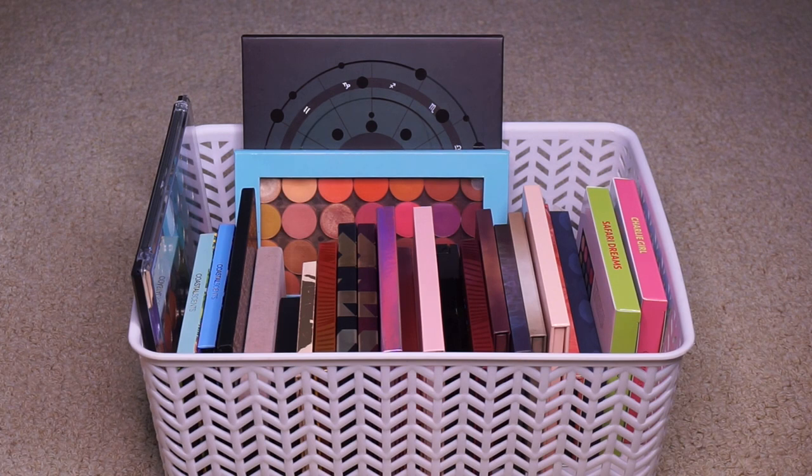I know I'm gonna get the question of what I'm doing with the palettes I'm decluttering. I'm going to donate them to shelters that accept gently used makeup, give them to friends, and sell any that I declutter if I paid for them with my own money. Most of these I did not pay for because they were sent to me, and I would never sell something that was sent to me.